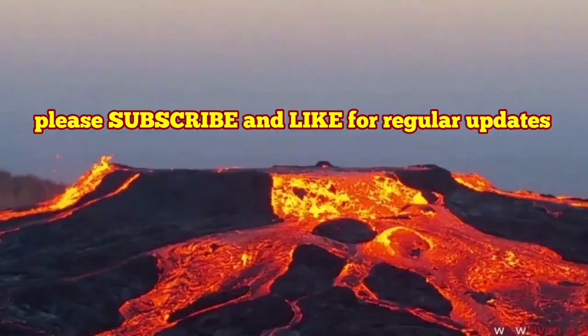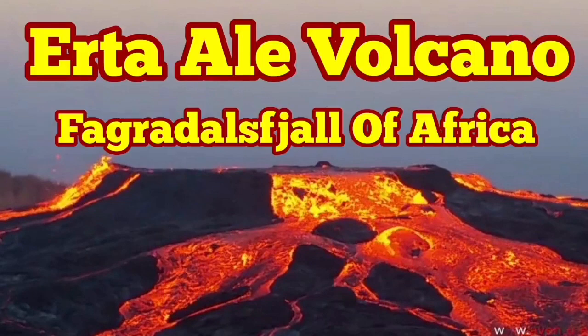Like the Red Sea and the Gulf of Aden, it's probably the most beautiful volcano in North or East Africa.